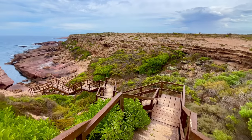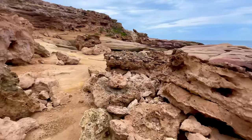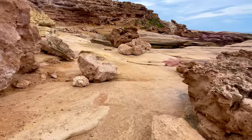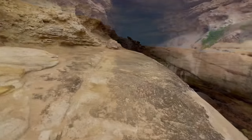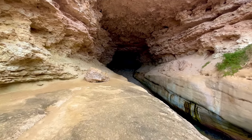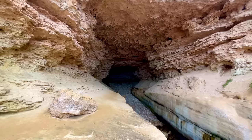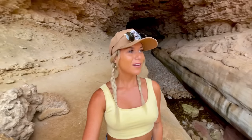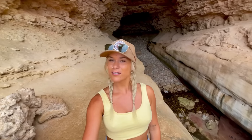It is actually currently raining but we're going to check out some of these caves down here. This is so cool - I don't really want to go any further because my shoes are actually really slippery and I don't want to go for a trip down there. But yeah, what an awesome spot. So nice.